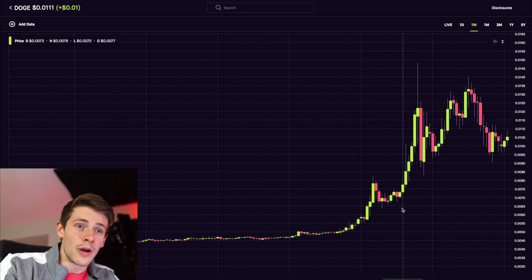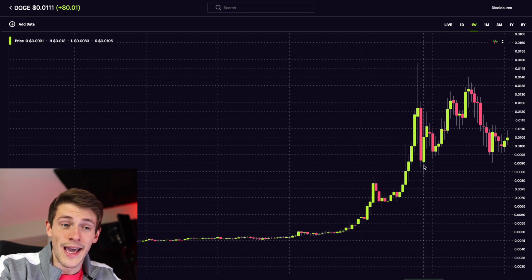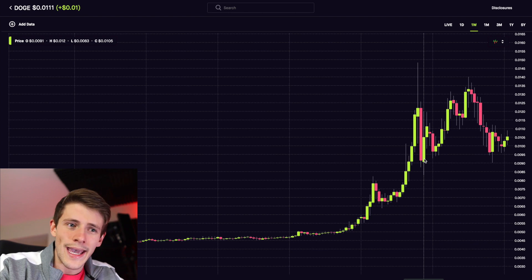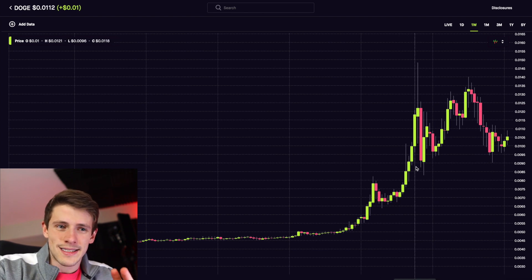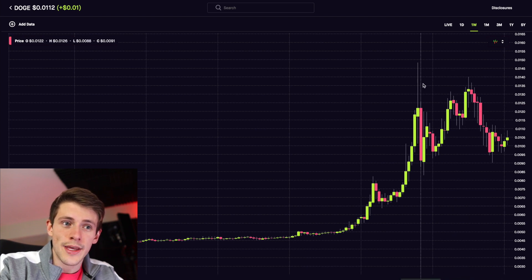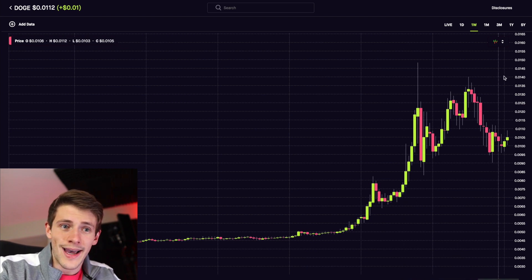What I'm seeing now is a similar type of consolidation. It rejected pretty hard — that massive wick means it really did not stay up in that area for long and then sold off a ton. The low on the left side of the screen is 0.0083, which is a very important number to me. Even more important is probably the 90 cent — the 0.0090 — mark. Right now this cryptocurrency is making higher lows, which is a very good sign in terms of consolidation and looking forward to breaking through the high of 0.0148. We want to test the all-time highs at approximately 0.0188.